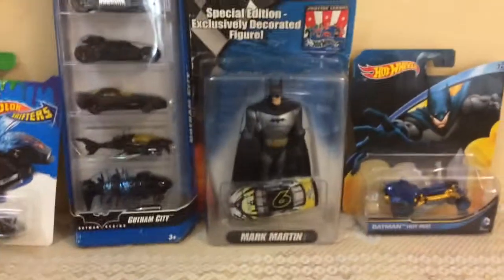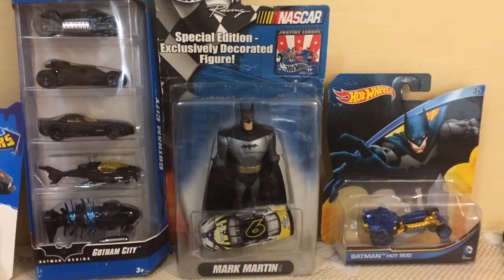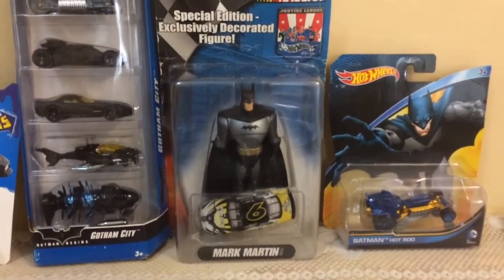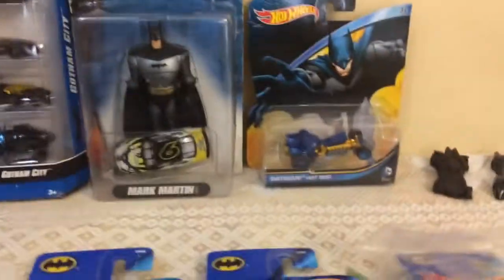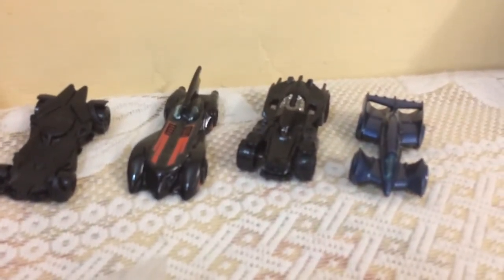This one is a US import, and this is a NASCAR exclusively decorated figure — special edition Mark Martin, this one is also import. This is a Batman hot rod, Dawn of Justice, bat movie, Brave and Bold, and Batman.